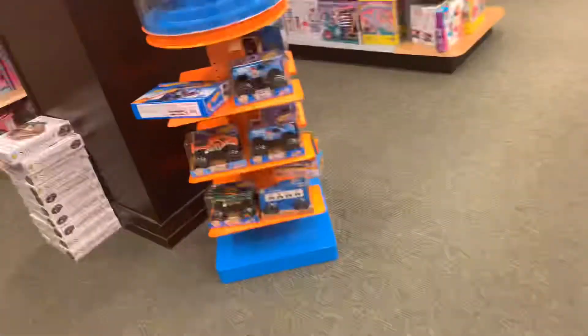We're here to hunt for the Lego Movie 2 sets. If you've already seen my haul video and they aren't over, we're gonna look for the newer sets.